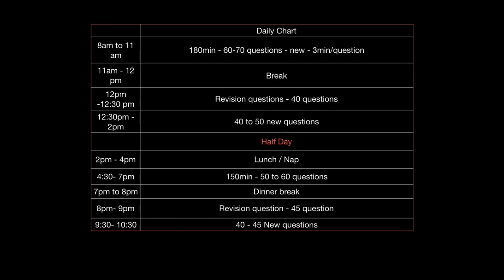Then come back for 8 to 9 p.m. and revise about 40 to 50 questions. Then another one hour of new questions between 9:30 to 10:30. Again in the second half of the day you're completing 145 to 150 questions. So in this way you can schedule your day and complete approximately 300 questions — approximately 200 new questions and approximately 100 to 110 revision questions — keeping a balance of both new and old.